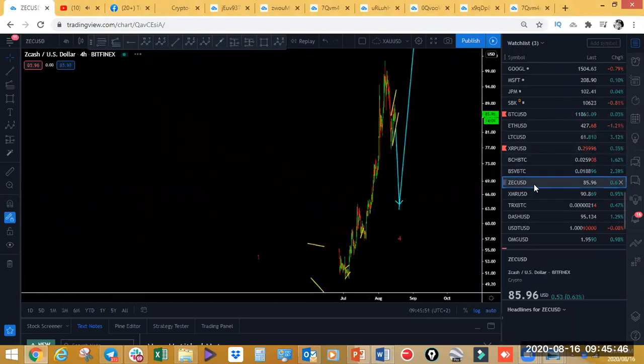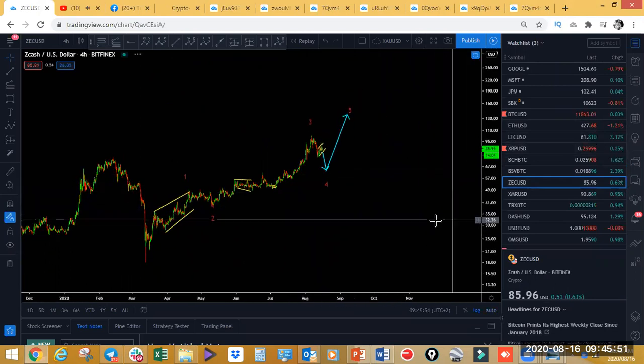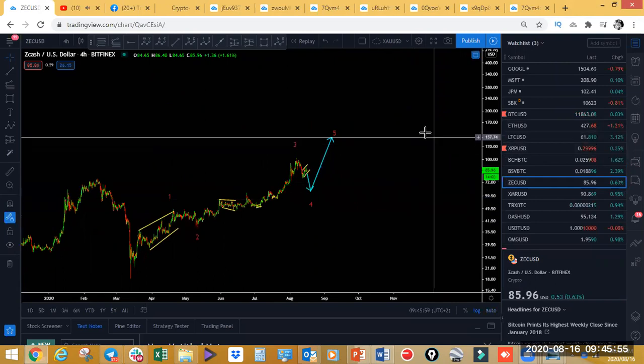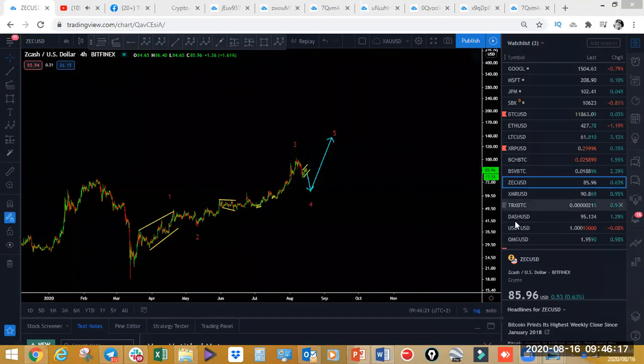Zcash — we're expecting a bit of a pullback. There's a five-wave impulse structure on Zcash starting with a diagonal, wave two, wave three. Wave four looks to be incomplete — looks like we're going to have a three-wave move. The indicator is telling us a bit of a pullback before a resumption of the move to the upside. Note that Zcash is against the US dollar, while Bitcoin SV and Bitcoin Cash are versus BTC.